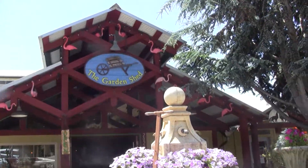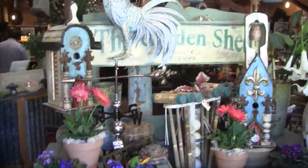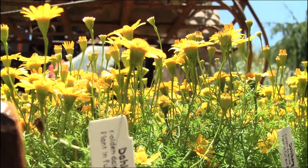Situated in the heart of Cambria, the Cambria Garden Shed opened its doors in 1999 in the historic Tin Creamery building, holding on to the past, yet repurposing with current trends, and emphasizing our love of the area and its beauty.